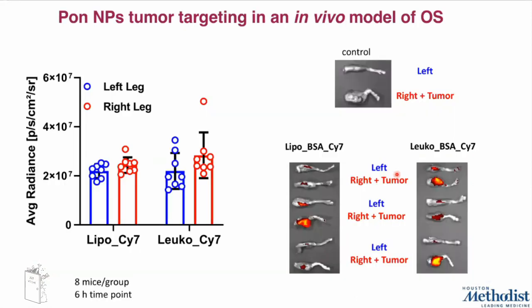Lastly, we evaluated the ability of ponatinib nanoparticles to efficiently target an in vivo model of osteosarcoma. This is a pilot experiment where we injected liposomes, leukosomes, and ponatinib IV. From the IVIS imaging, we were able to efficiently target the tumor lesion with both liposomes and leukosomes. We didn't see a huge difference between the two formulations as expected, but it is just a pilot experiment, and we are looking forward to evaluating therapeutic efficacy.